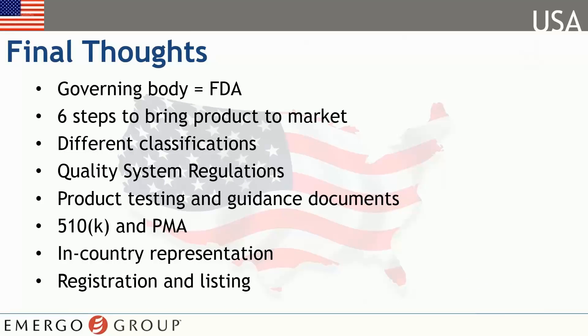That brings us to the end of this module and this series on bringing your medical device to market in the U.S. In it, we covered how the U.S. is one of the most active markets in the world. The Food and Drug Administration is the governing regulatory body and there are approximately six steps involved in the entire process depending on your type of device.